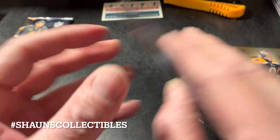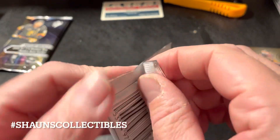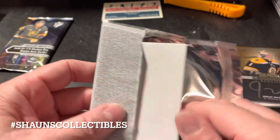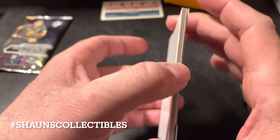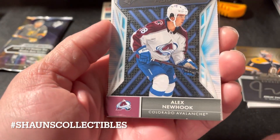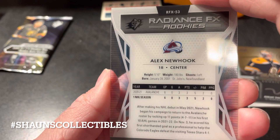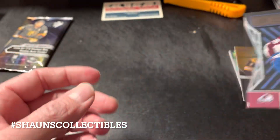Okay, so two more — we are due for another memorabilia or another autograph hit. Moving on to pack number three. Okay — Radiance FX Rookies, Alex Newhook from Colorado. It's an acetate card, nice looking. Not bad at all — Radiance FX Rookies of Alex Newhook.